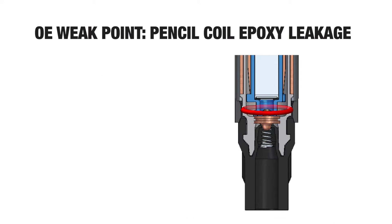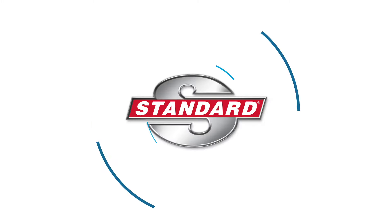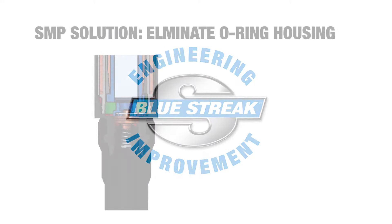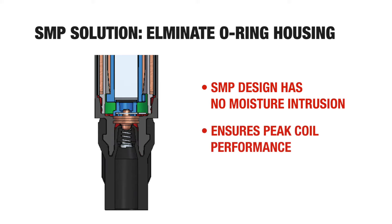We also uncovered a faulty O-ring design on numerous OE pencil coils, a flaw that allows moisture intrusion, impedes performance, and shortens coil life. The Standard solution? An innovative one-piece design, eliminating the threat of moisture intrusion while ensuring peak coil performance and a long service life.